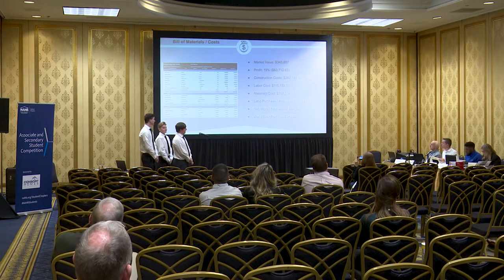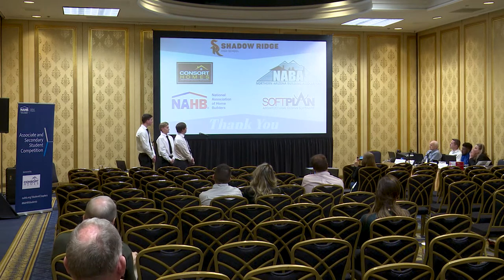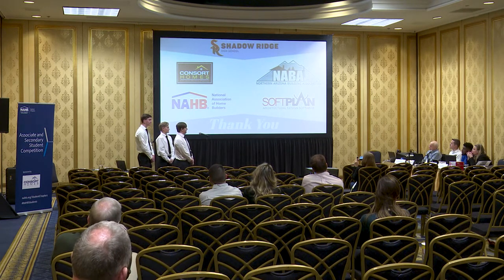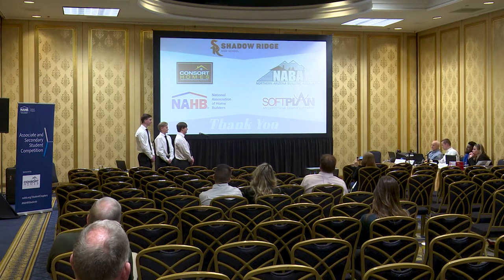With a sale price of $345,857 and a construction cost of $282,144.37, we can achieve a profit of 19%, or more exactly $63,712.63. We'd like to take this time to thank our sponsors: Concert Homes for providing the home design, the Northern Arizona Building Association, the National Association of Home Builders for letting us come here and present today, our design software SoftPlan, and of course you the judges for taking the time out of your schedules to judge us. Thank you. We will now be taking any questions or comments.